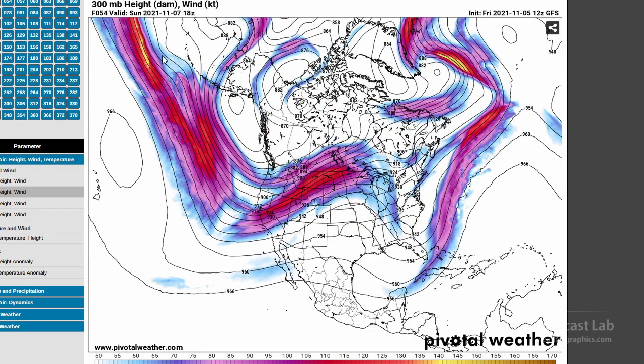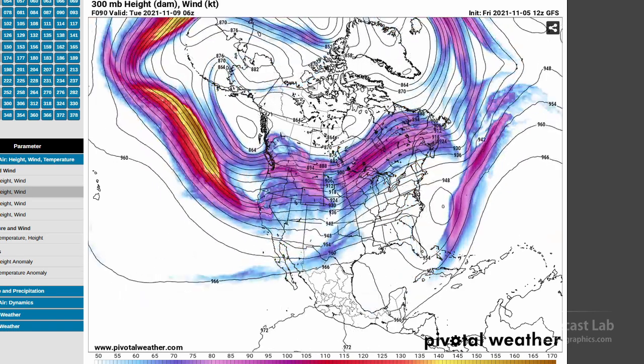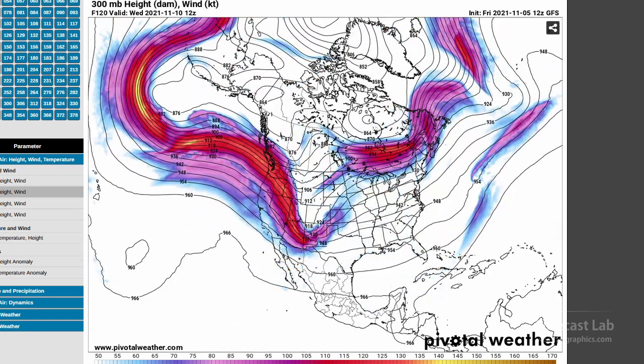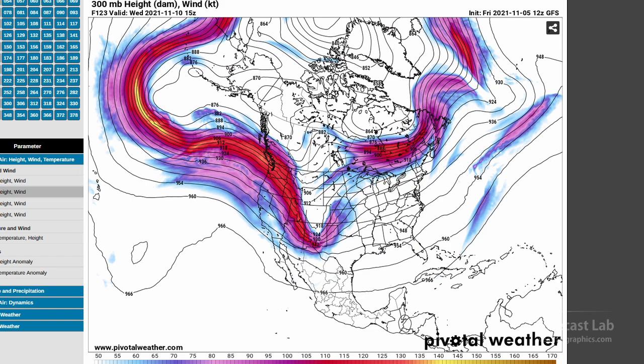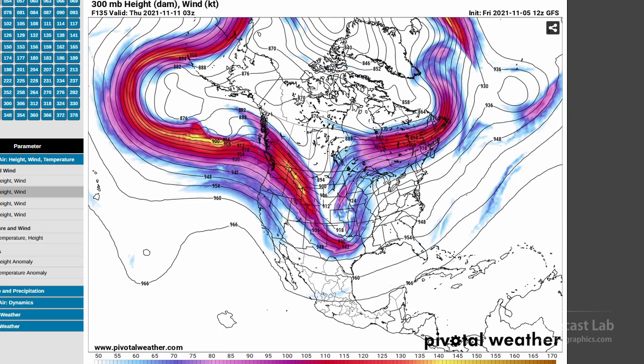Already by Sunday and Monday we've got this deep trough along the west coast, so some more stormy weather for that part of the continent. And then we see another change around Wednesday or Thursday with this negative-tilt trough moving into the Rockies. At the base of that, some strong jet stream energy digging into west Texas. Depending on how the moisture is set up, that could help set up an MCS.